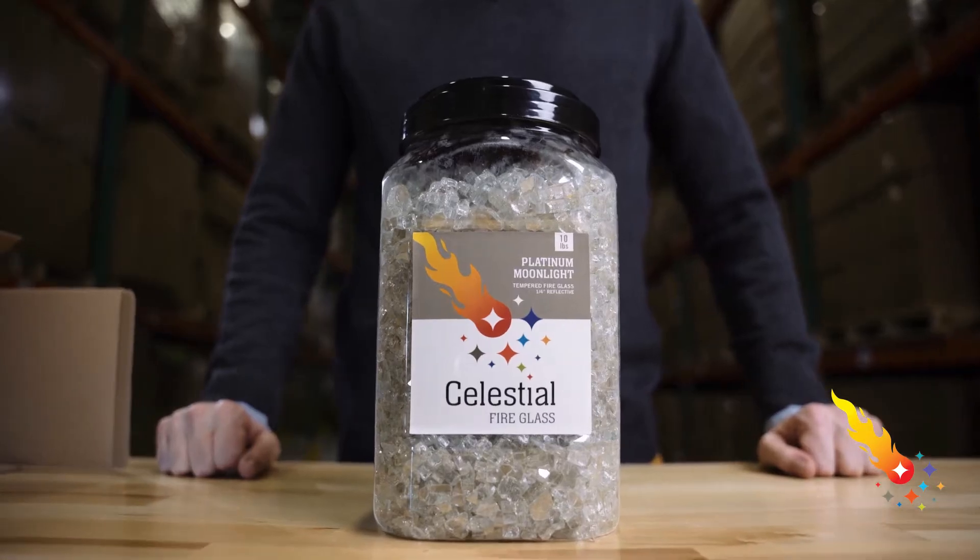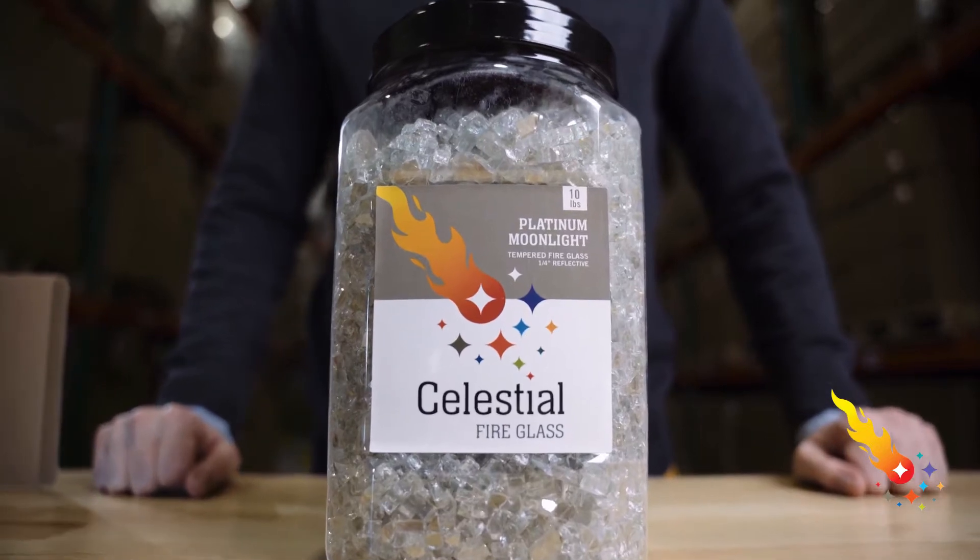Hi, this is James with Celestial Fire Glass, and today I'm going to show you our quarter-inch Platinum Moonlight Reflective Tempered Fire Glass.